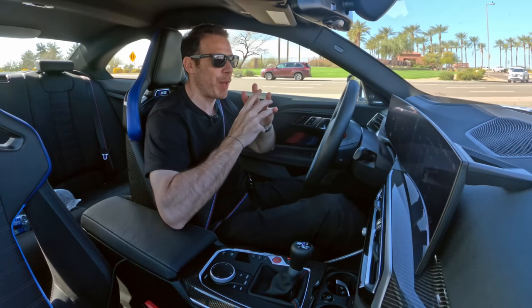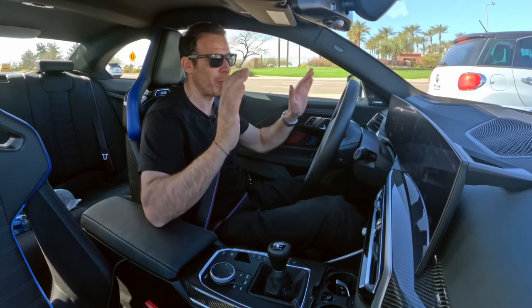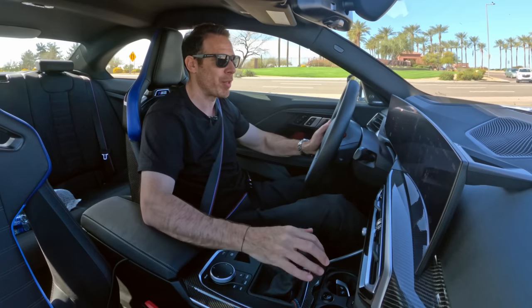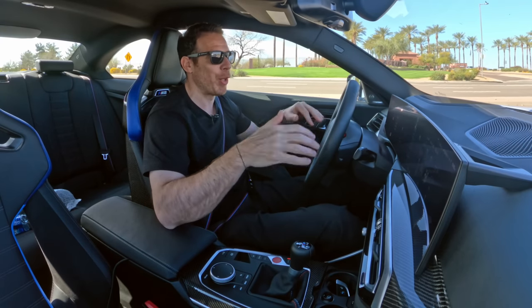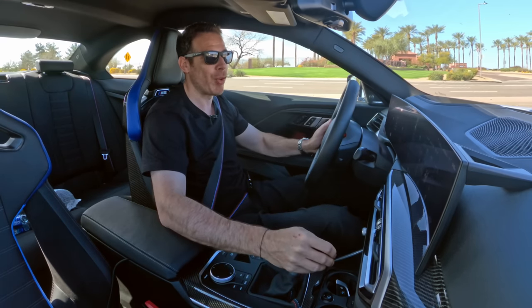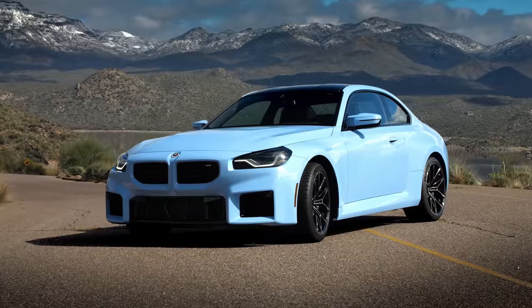We're about to go for a drive with the BMW M2. There are a lot of people driving this car — a huge group of journalists came out here to Phoenix, Arizona, Scottsdale. In this particular wave there are a lot of YouTubers, so I have to do things a little bit differently. I'm going to focus quite a bit on the dynamics of the car and the driving experience on roads with a lot of curves. I'm driving the six-speed manual first, then later today switching into the eight-speed automatic.